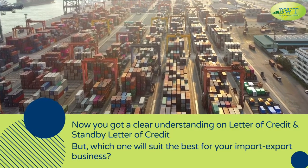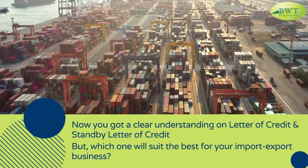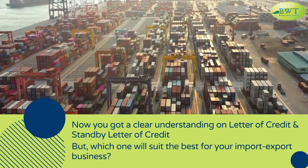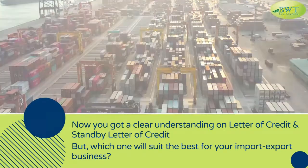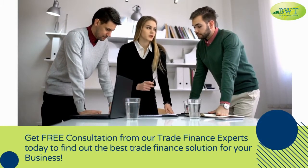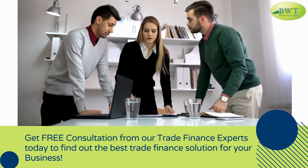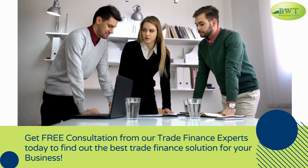Now you have a clear understanding of letter of credit and standby letter of credit. But which one will suit the best for your import-export business? Get a free consultation from our trade finance experts today to find out the best trade finance solution for your business.